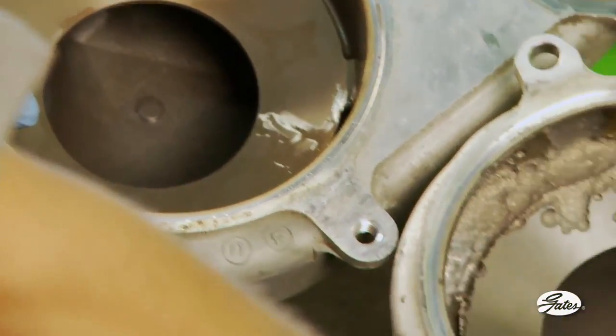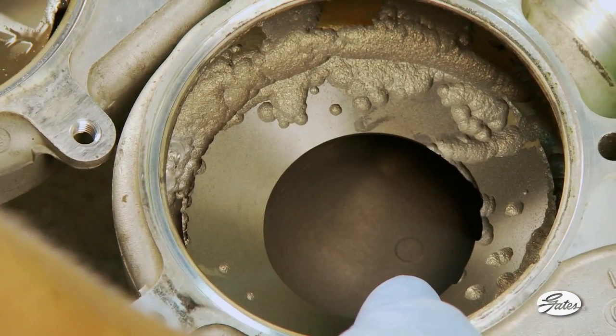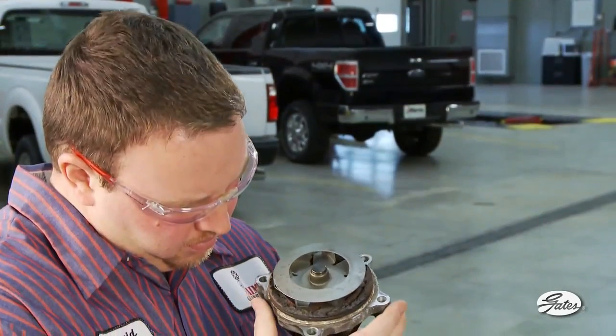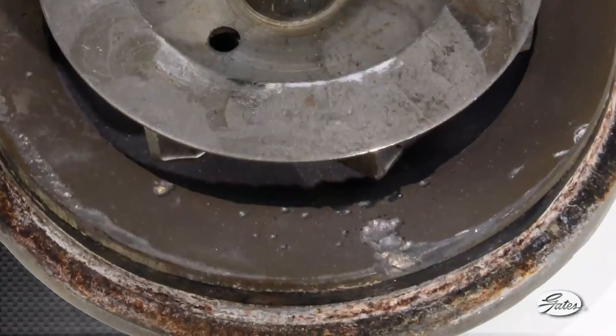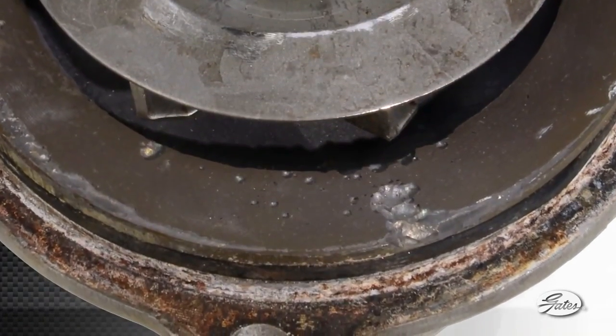Cavitation occurs when a liquid is subjected to a rapid change in pressure that can cause low-pressure bubbles to form. Cavitation can create pitting of the metal which damages water pumps. Notice how cavitation has eaten away the metal around the impeller. Damage to cylinder walls can eventually let coolant leak into the cylinder and force combustion gas into the coolant — that will be an expensive repair for sure.